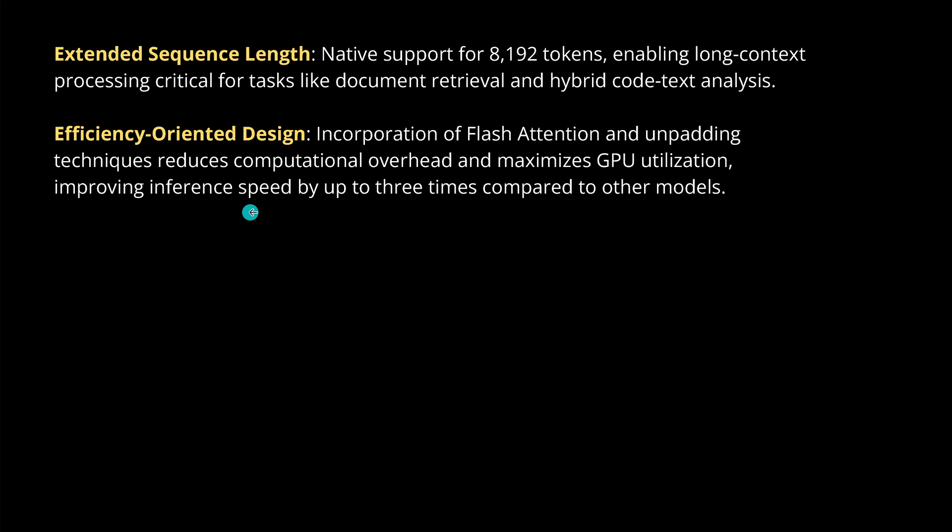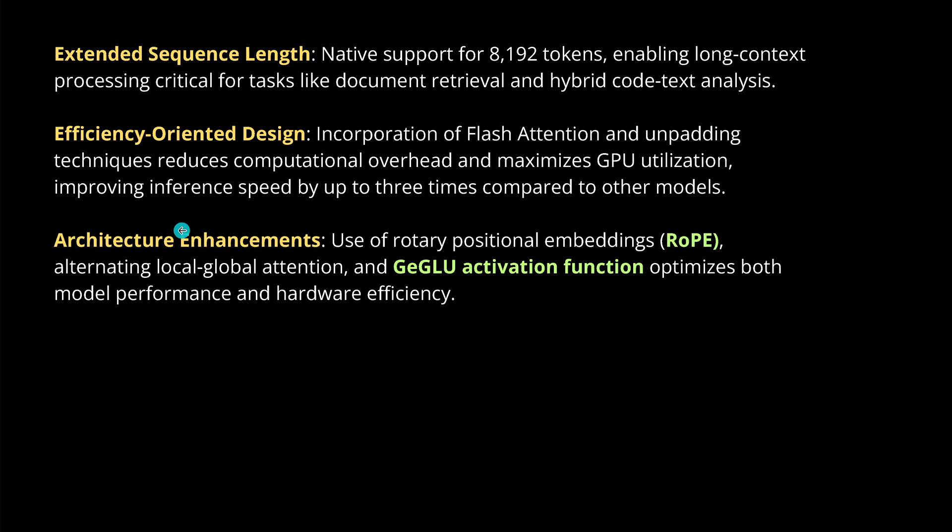We have an improved inference speed up to three times compared to other models. We have a completely new architecture — we finally use rotary positional embeddings, our RoPE embeddings. We have a completely new attention mechanism that increases speed significantly. We have a local-global attention mechanism — I showed you this also in my last video when we were talking about BLT models.